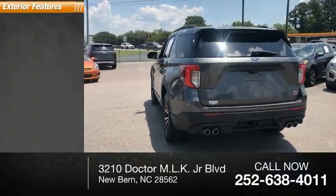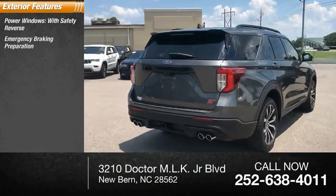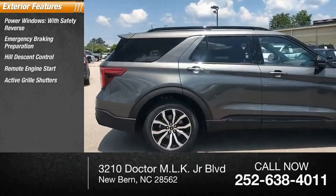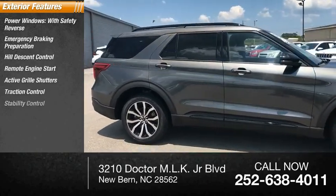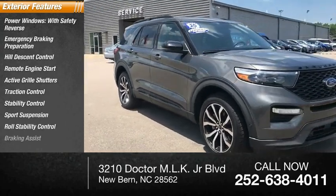Here are some of this vehicle's great options: power windows with safety reverse, emergency braking preparation, hill descent control, remote engine start, active grille shutters, traction control, stability control, sports suspension, roll stability control, and braking assist.